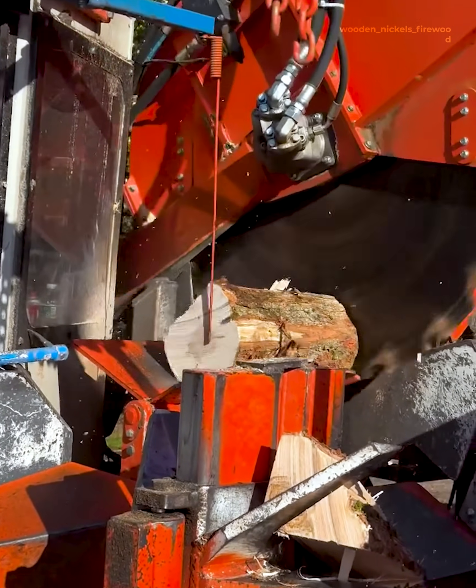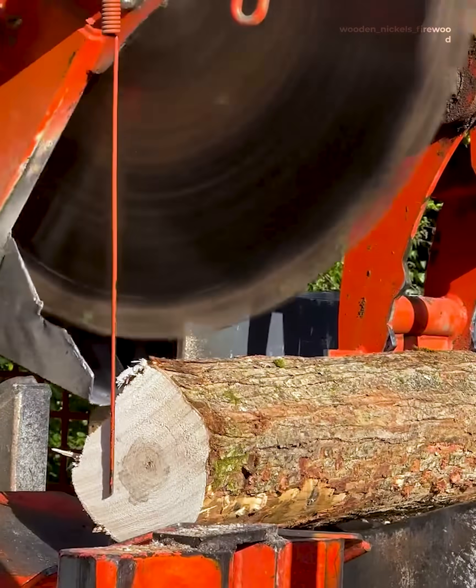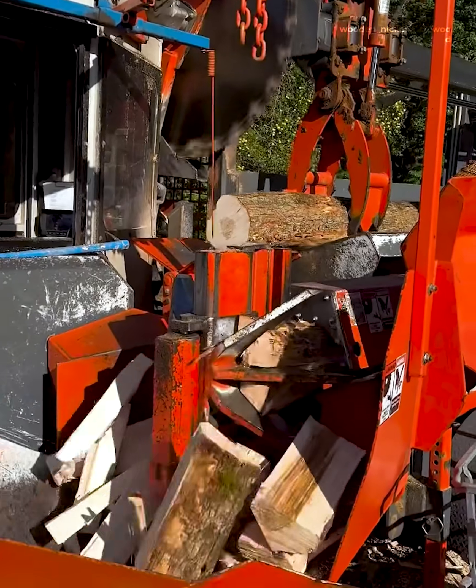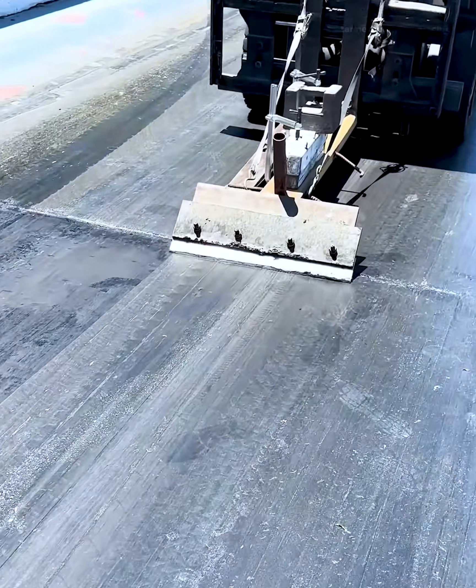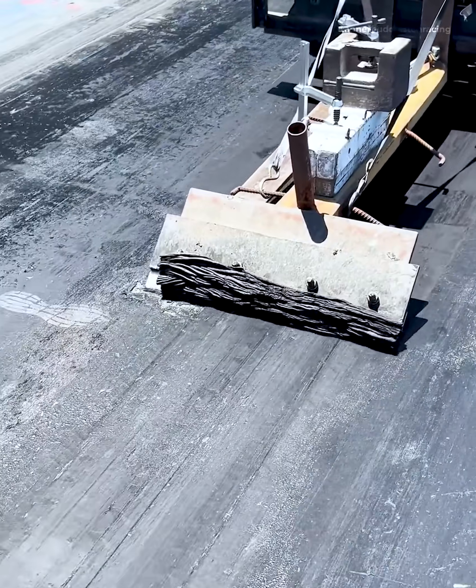The processor was pushing out the green wood today to get customers their next round. On racetracks, the rubber is usually scraped at least once mid-season to improve grip.